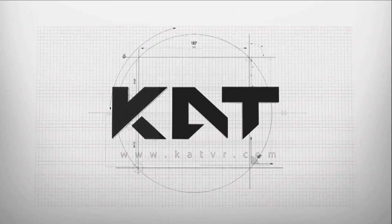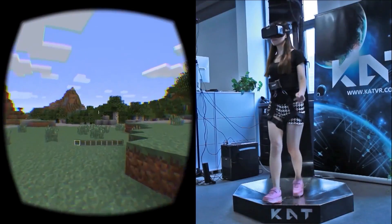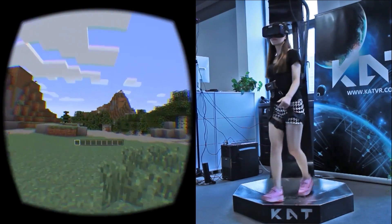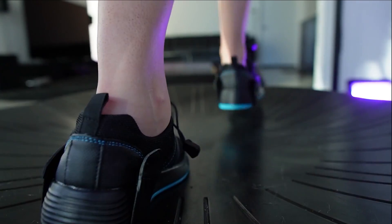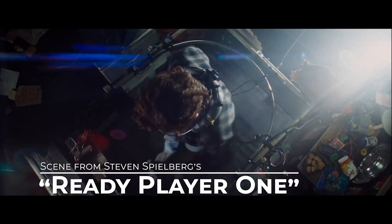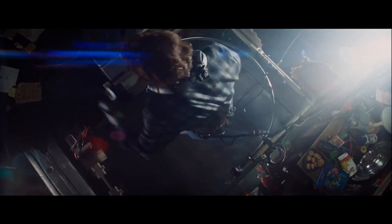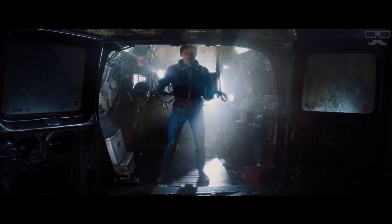KatVR also had their formation in 2013 and finally put out their Kickstarter in 2015 for the original iteration of their Catwalk slide mill treadmill. Slide mills seem to be the best type of at-home omnidirectional treadmills we can get our hands on for the time being, but anyone who's watched Ready Player One has probably noticed that Wade Watts' home setup resembles the belted nature of the moving ones from the 90s and 2000s.